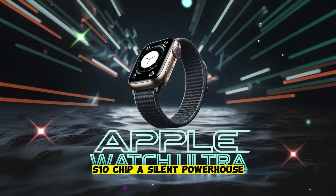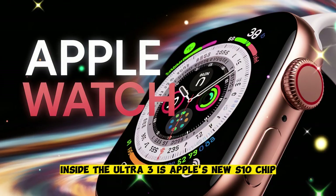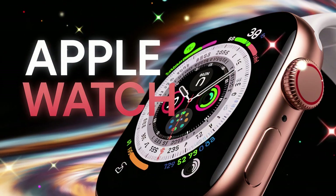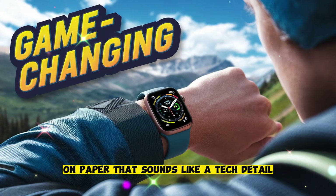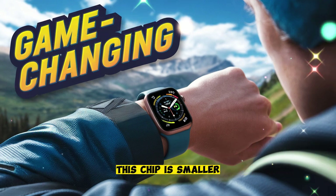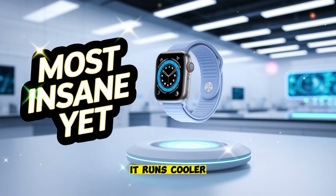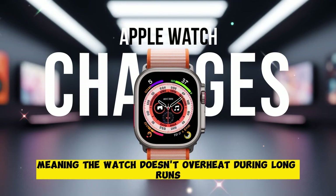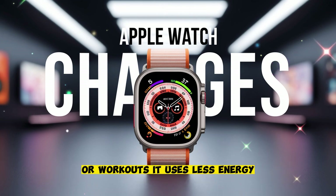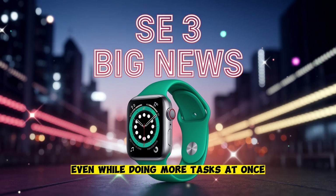S10 chip — a silent powerhouse. Inside the Ultra 3 is Apple's new S10 chip, built on a 3 nanometer process. On paper, that sounds like a tech detail. In real life, it's a game changer. This chip is smaller, more efficient, and far more powerful. It runs cooler, meaning the watch doesn't overheat during long runs or workouts. It uses less energy, which helps the battery last longer, even while doing more tasks at once.